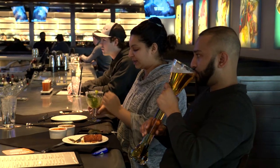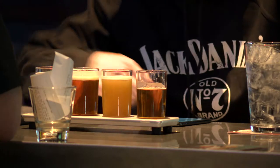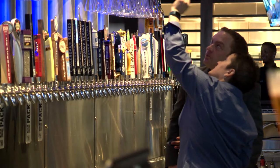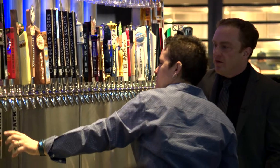Some customers go big, seeming to know exactly which one is for them. For others, there are samplers. We have a local six — that's six of the Texas brews — and then we also create a traditional sampler.